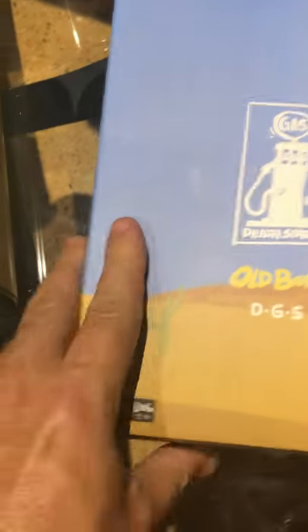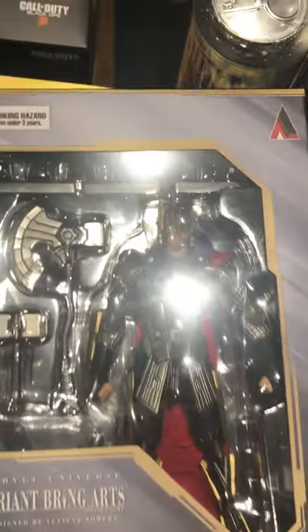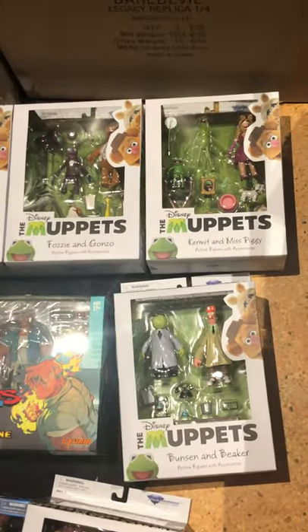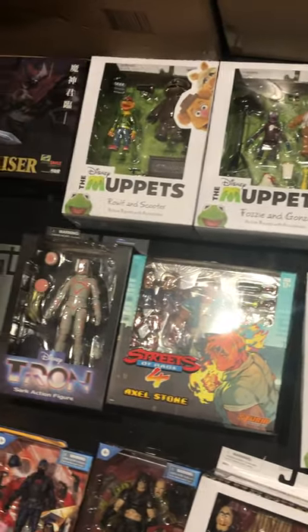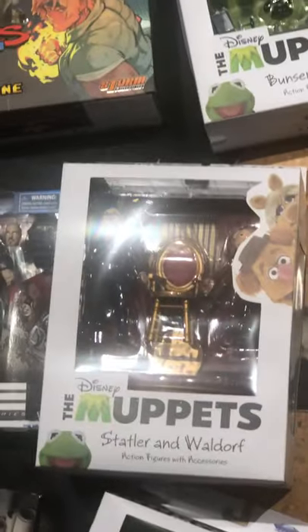Old bone here — this is Damn Toys; it has kind of a 3A feel to it. They used to put out a lot of these type of figures. Variant Bring Arts — we've got the store figure here. Muppets — Diamond Select has re-released some of the Muppets: Miss Piggy, Kermit, Fozzie, Gonzo, Ralph, Scooter.